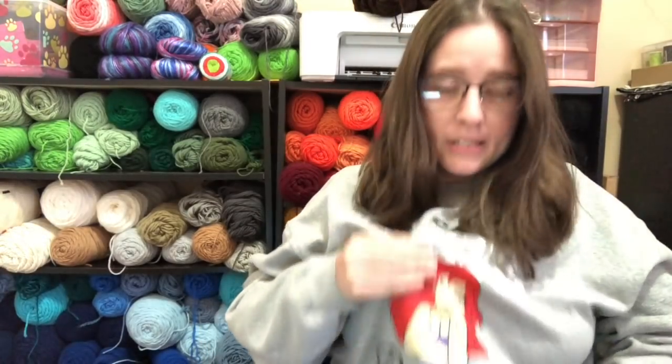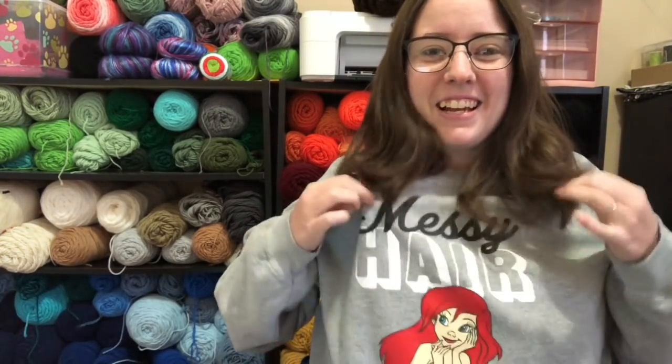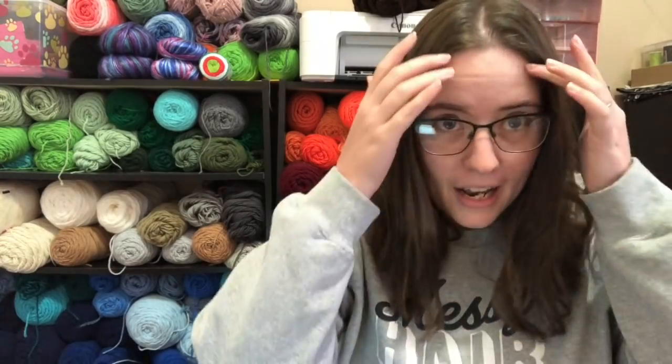Hey guys, welcome back to No Catchy Name, it's me Ella. Today is episode 131. I think it is cold — I'm wearing my sweater, this is my favorite sweater, I always wear this in the house. It says 'Don't Care,' it's got Ariel on it because I love Disney. I have crazy messy hair — I washed my hair last night so it's got its wave in it again.